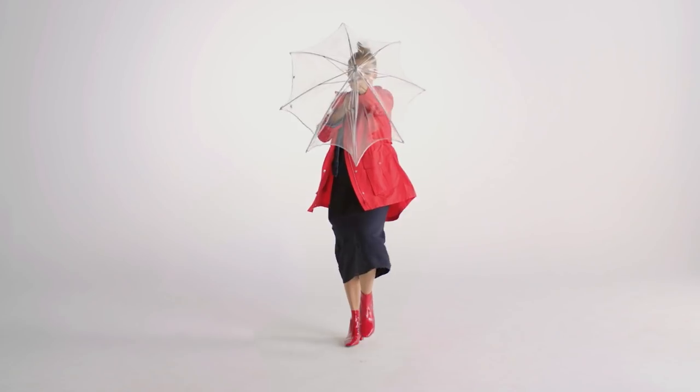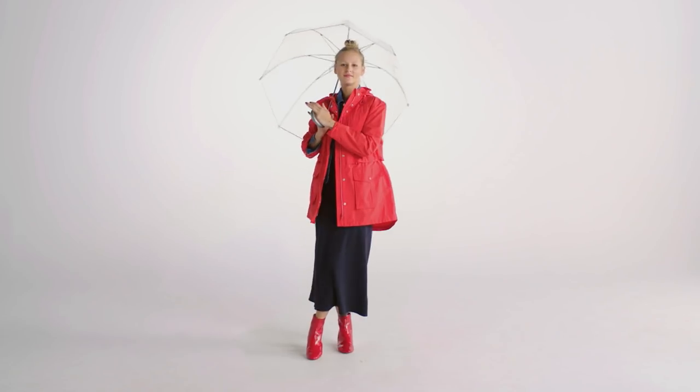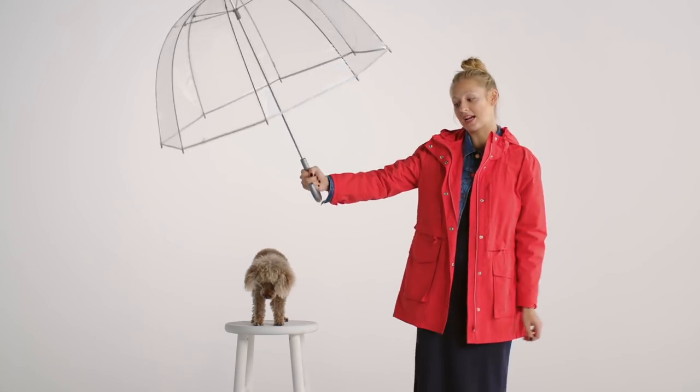Brighten up a rainy day with this simple slip dress and a colourful raincoat. Got to protect your perm.